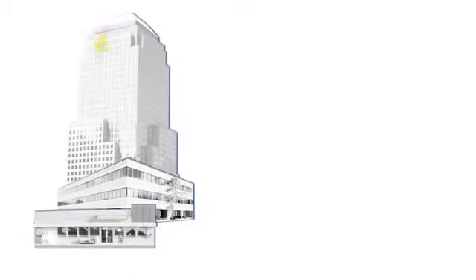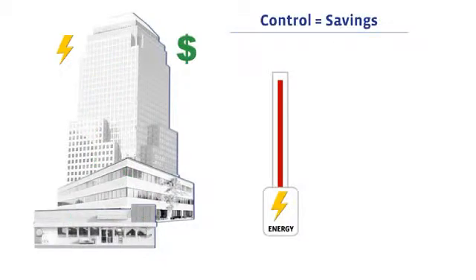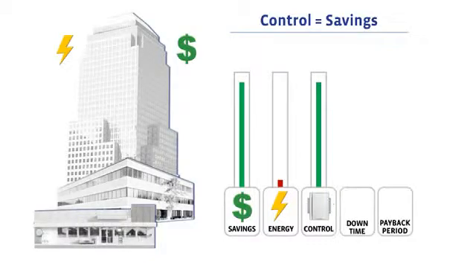Whether a building is small, medium, or huge, energy consumption represents significant costs. Fortunately, building automation reduces these costs, because the more you control, the more you save. However, building automation isn't free — there is downtime and a payback period.